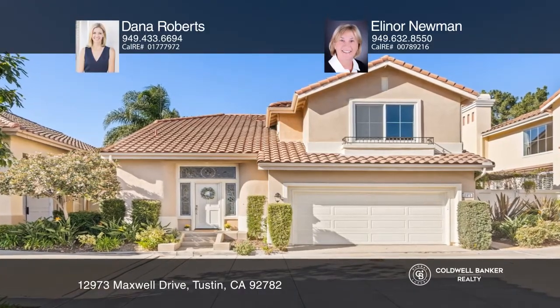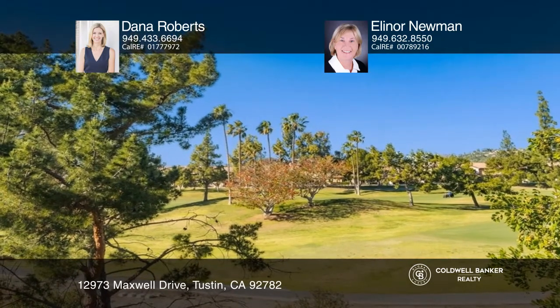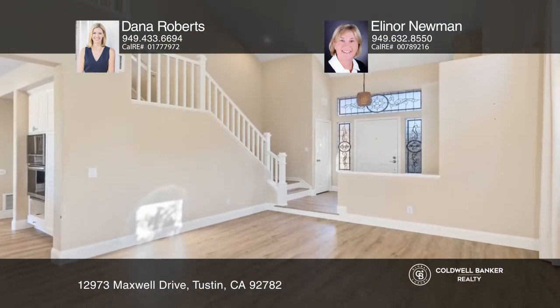Don't miss this beautiful and newly upgraded home on the golf course with lovely views. The openness is apparent as you enter the living room with two-story soaring ceilings.